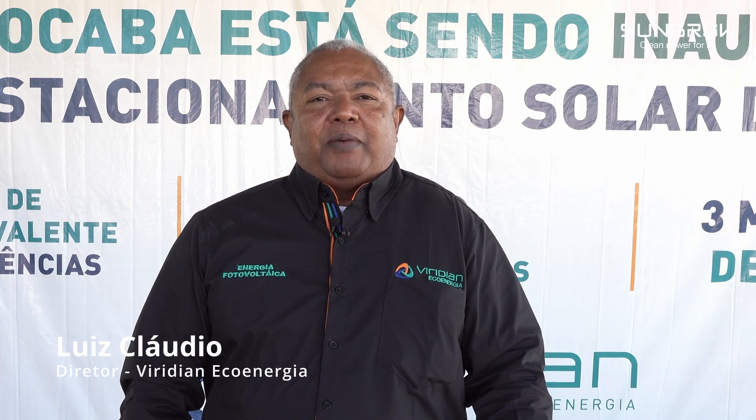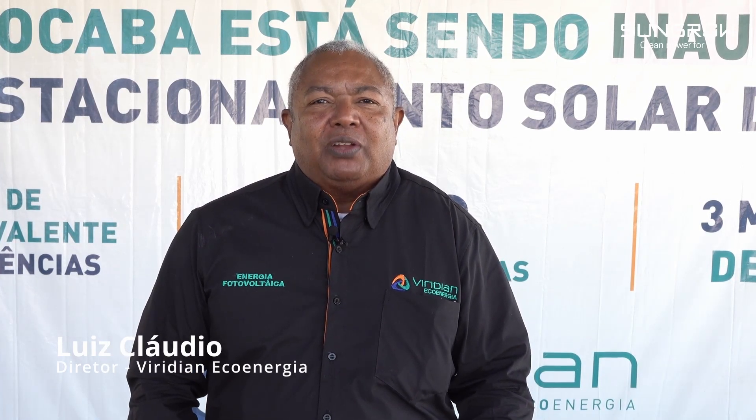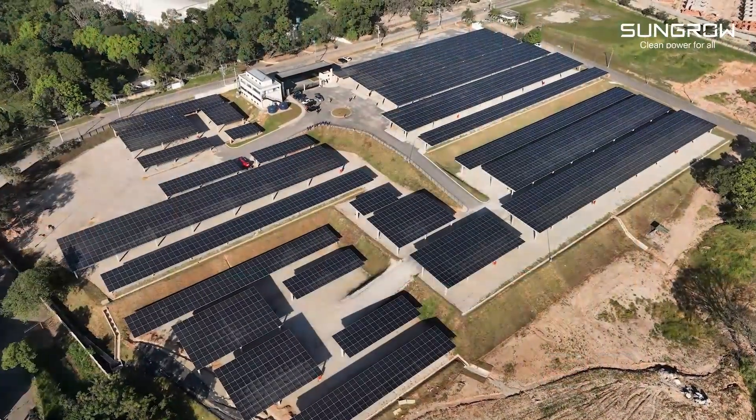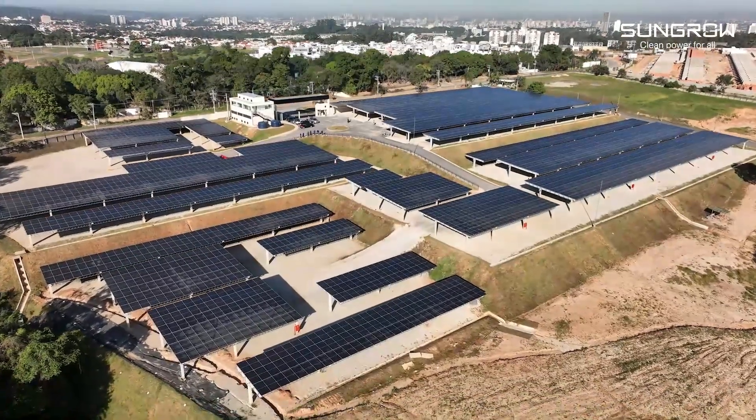Olá, sou o Luz Cláudio, sou o diretor da Viridia. É muito importante ter a SunGrow aqui conosco nesse dia, muito importante para nós, porque estamos inaugurando o que hoje é considerado o maior carport do Brasil, o maior empreendimento no formato carport do Brasil.